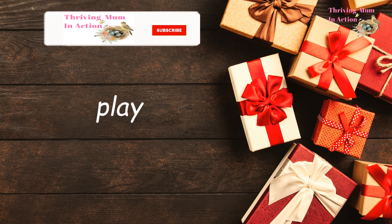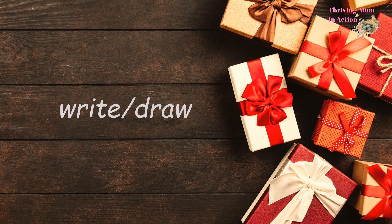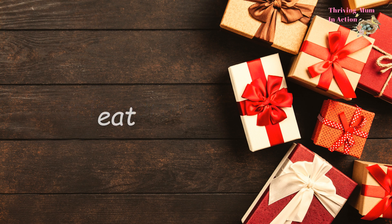Whenever I think of stocking fillers for my kids, I think they can do with something to play with, something that can encourage them to write and draw. This has always needed something to eat and something good to read. Now with that sorted, let's begin.